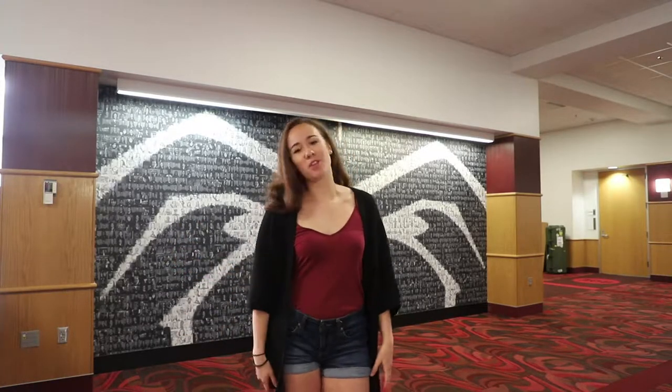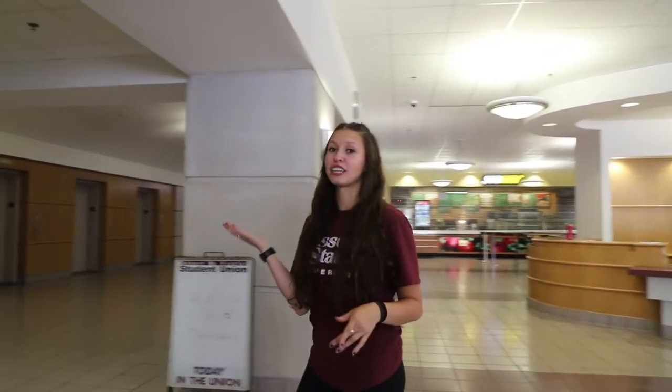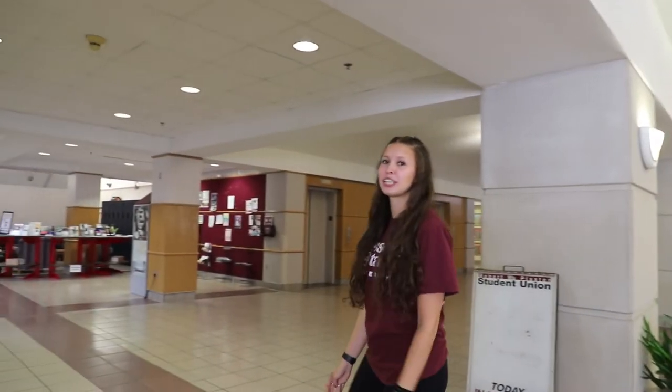Come on, let me show you what the PSU is like. Here, you can come ask questions if you have any. You can reserve rooms if you need to. And then over in that hallway, there is usually organization fairs happening all the time, so come and check them out.